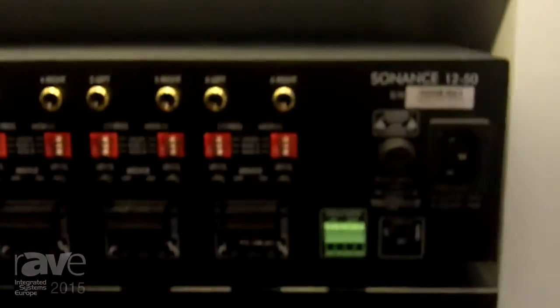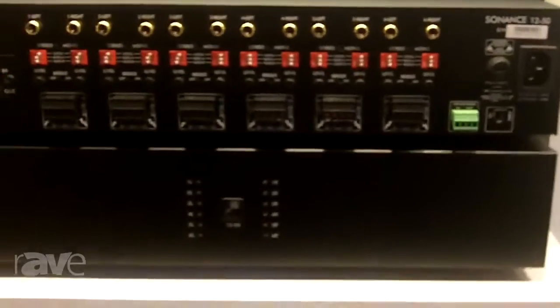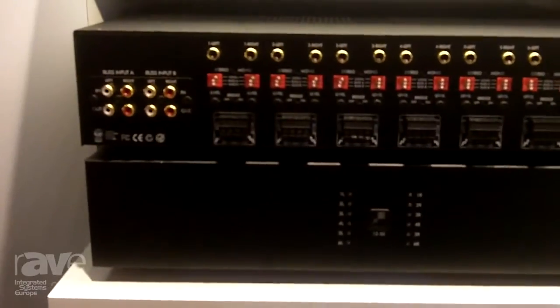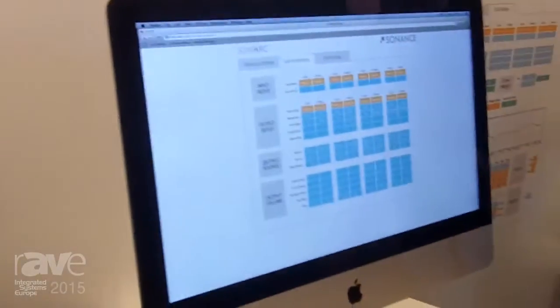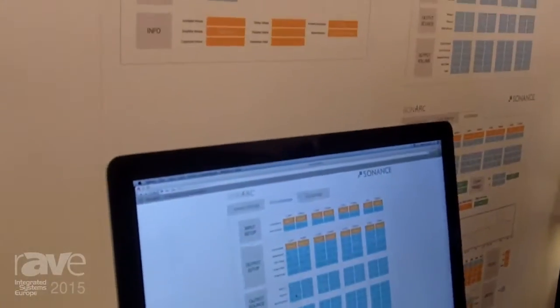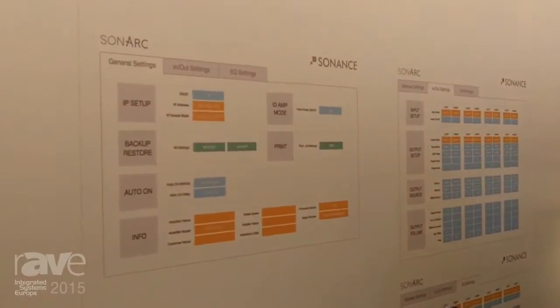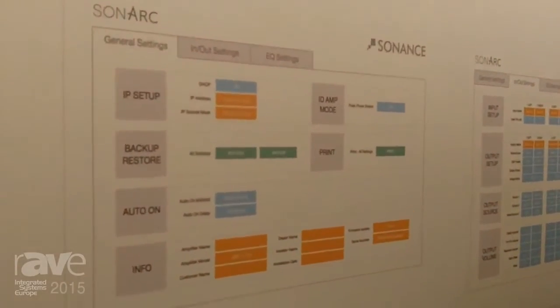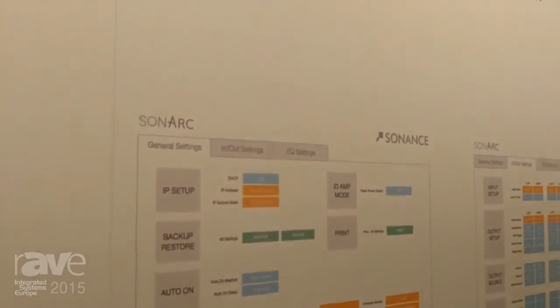I'm also able to bridge the amplifier to give more power wherever I need it. And with the digital software that you'll see over here, that we call Sonark — which is our room correction software — it allows me to go into the amplifier and actually adjust the DSP curves across my amplifier for my output frequencies.